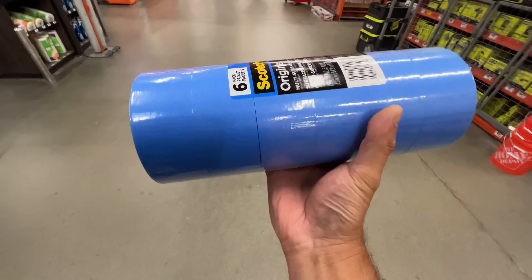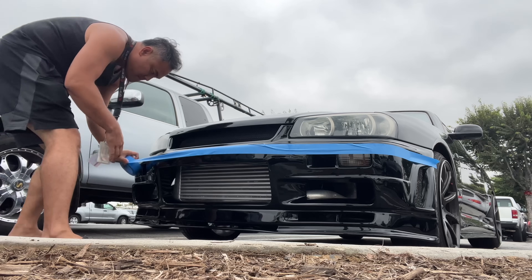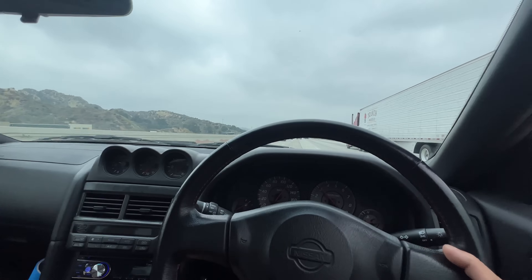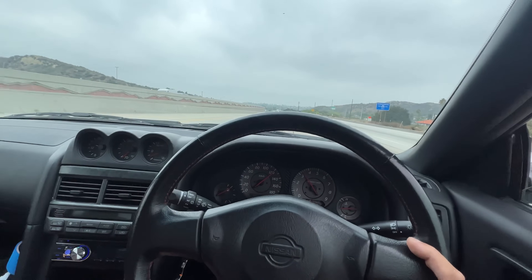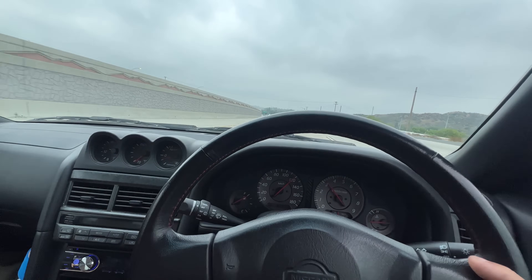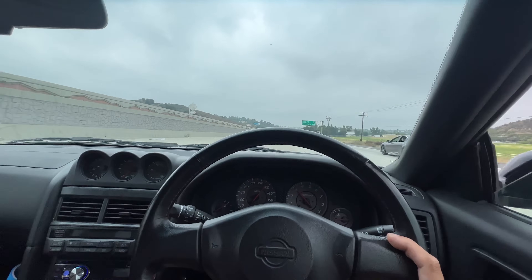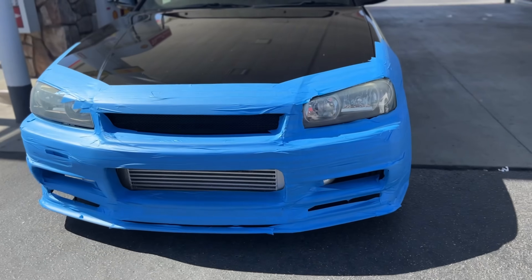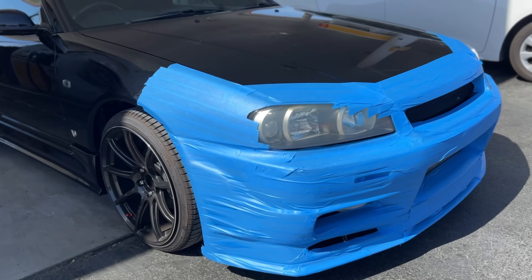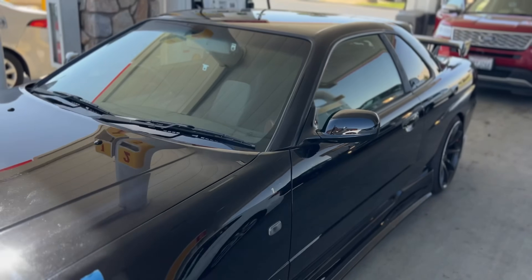Made a pit stop real quick at Home Depot — we need one of these. Gotta tape up the front end. This thing is driving very nicely. It's a six-hour drive all the way back to Sacramento, so hopefully I make it. Temps good, oil is good, feels good, she's feeling smooth. Just made it off the Grapevine — this is what it looks like all taped up. I did a pretty nice job protecting it from all the rock chips. This thing is doing fantastic.